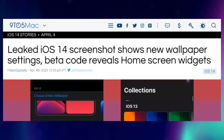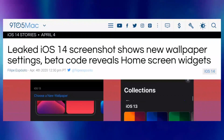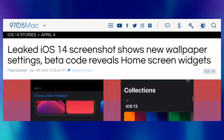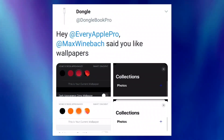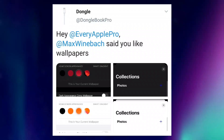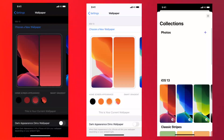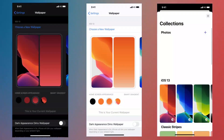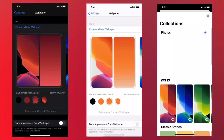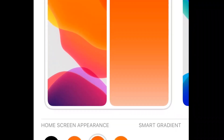Apple is working on a redesigned wallpaper settings panel for iOS 14, which includes images separated by categories and more. A Twitter user, Donglebook Pro, has recently posted screenshots showing the new wallpaper settings panel from iOS 14 in action. Instead of showing all wallpapers together, users will be able to scroll through each collection to find a specific wallpaper more easily. These screenshots include classic strips, earth and moon, and flowers, to offer better organization.